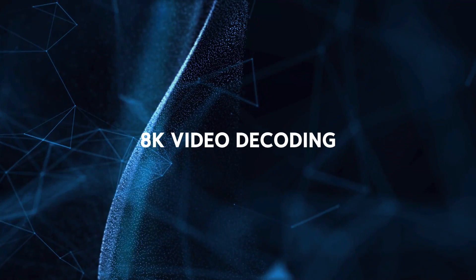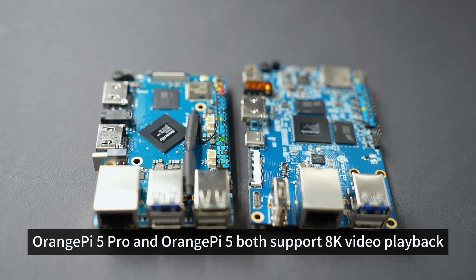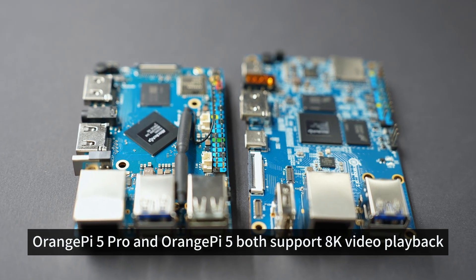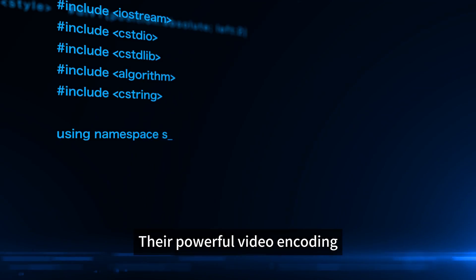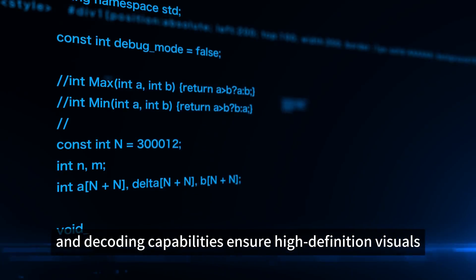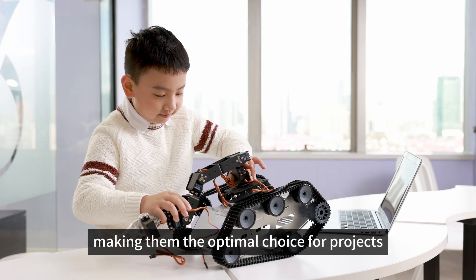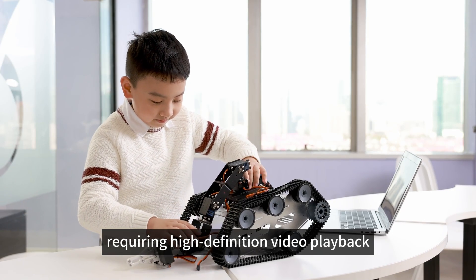8K Video Decoding: Orange Pi 5 Pro and Orange Pi 5 both support 8K video playback. Their powerful video encoding and decoding capabilities ensure high-definition visuals with sharper images and finer details, making them the optimal choice for projects requiring high-definition video playback.